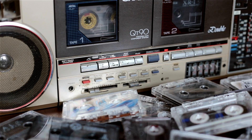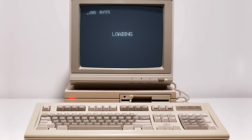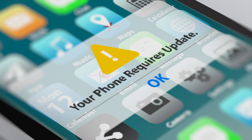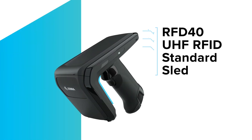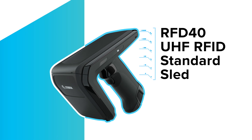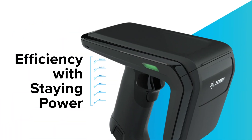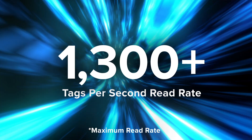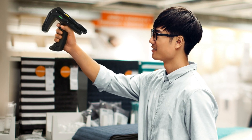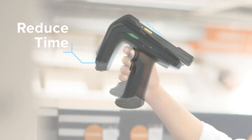That new device is always the latest and greatest until it isn't, and the next upgrade costs you time, money, and reduced ROI. But with the Zebra RFD-40 UHF RFID standard sled, you get efficiency with staying power — with a 1300+ tag per second read rate, the RFD-40 is built to reduce the time spent on cycle counting.